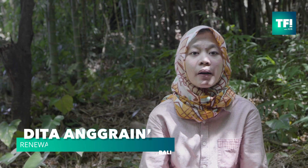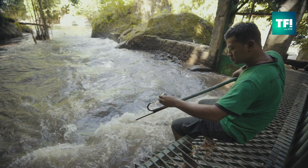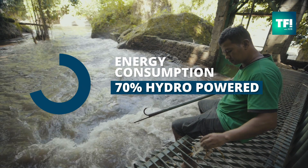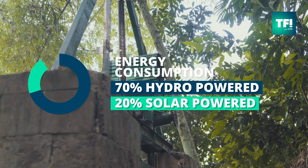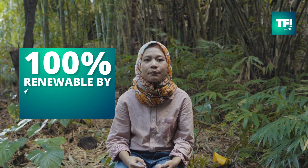We use about 330 to 350 kilowatt-hours of energy per day. Currently, 70% of our renewable energy comes from hydro and 20% from solar. Our goal is to be 100% renewable by 2020.